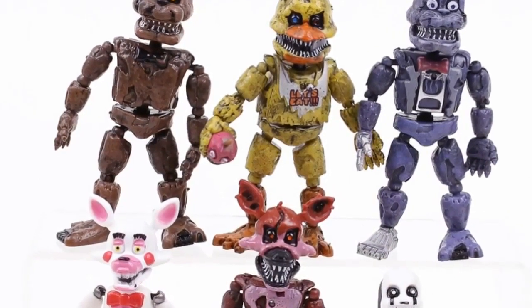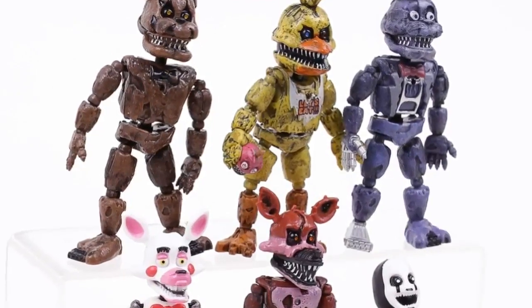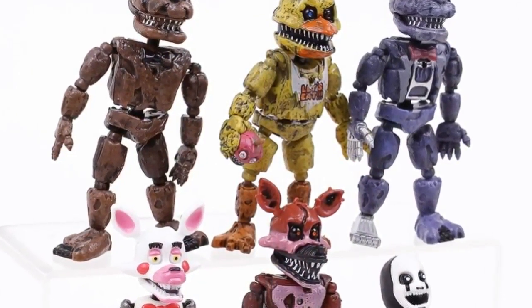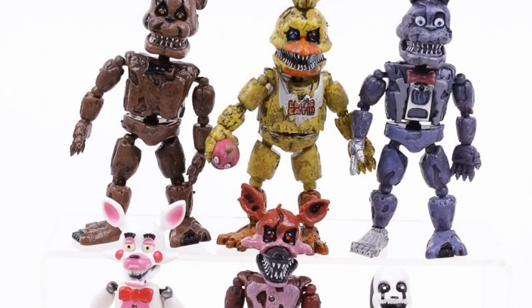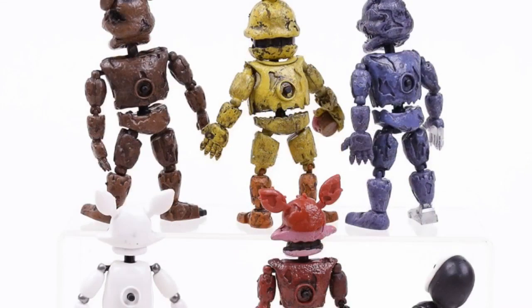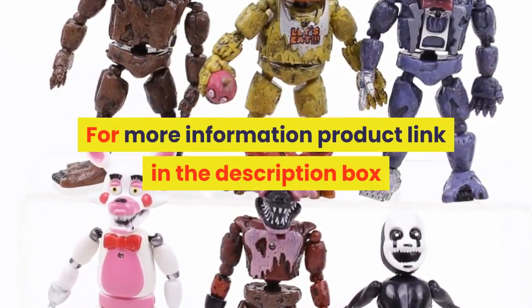Dimensions: 14 cm. Gender: unisex. Commodity attribute: finished goods. Version type: remastered version. By animation source: western animation. MFG series number: model. Theme: movie and TV. Condition: in stock items. For more information, product link in the description box.